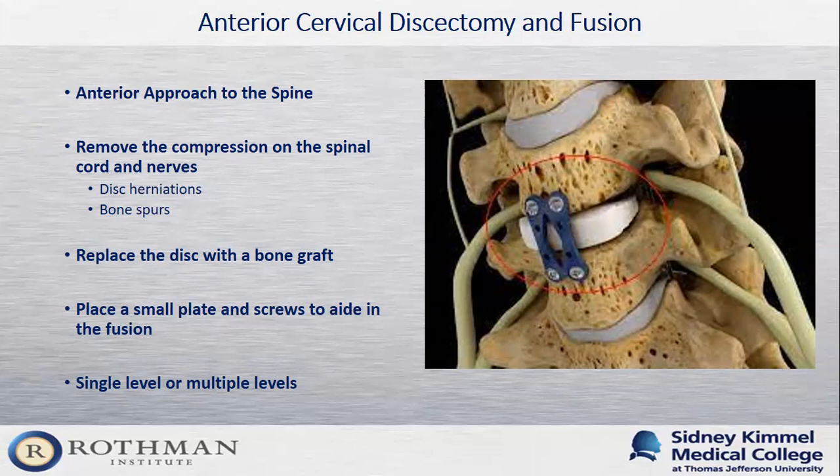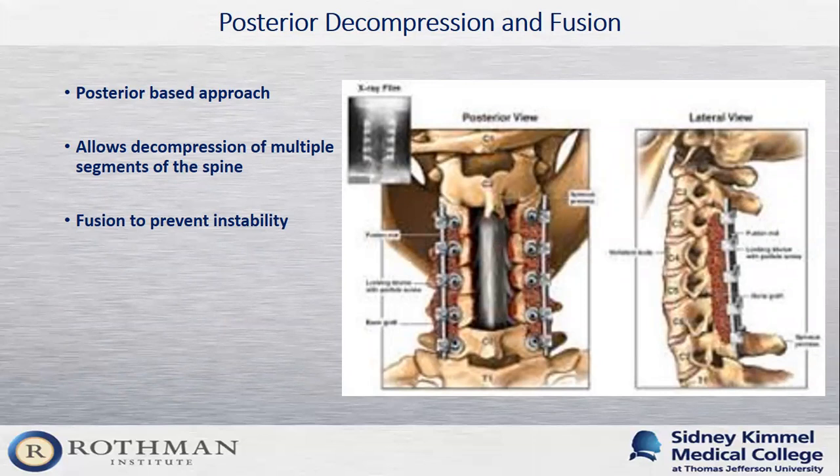Some patients' pathology warrants going from the back of the spine. In that case, we do a posterior decompression and instrumented fusion — a laminectomy removing the bone in the back of the spine as well as the ligament, to take pressure off the nerves and spinal cord. We typically fuse the spine in these cases because of the risk of patients developing instability or deformity in the neck, given how much motion occurs in the cervical spine.